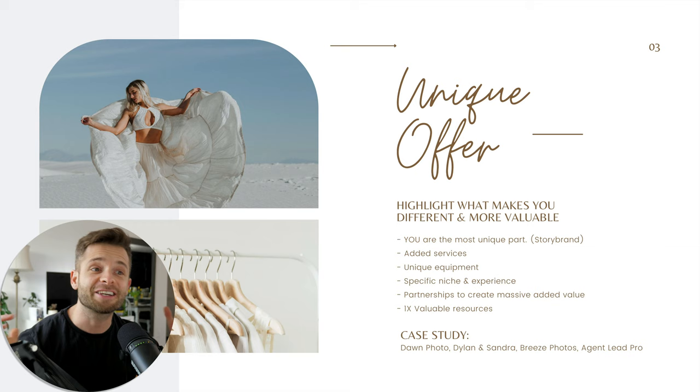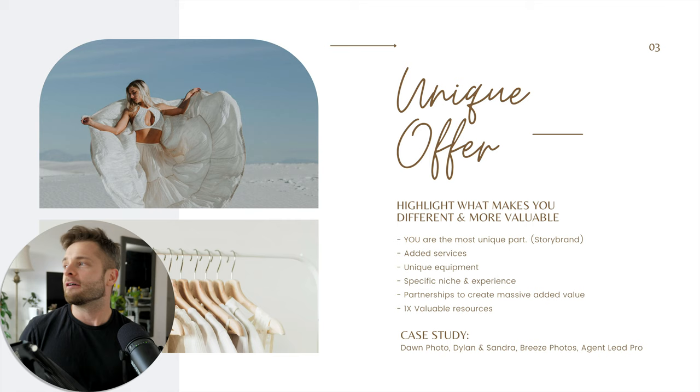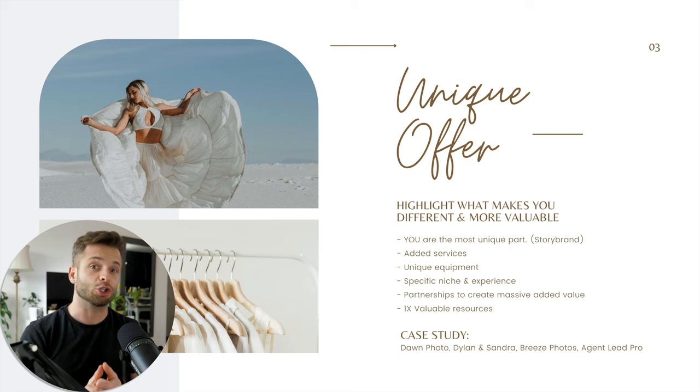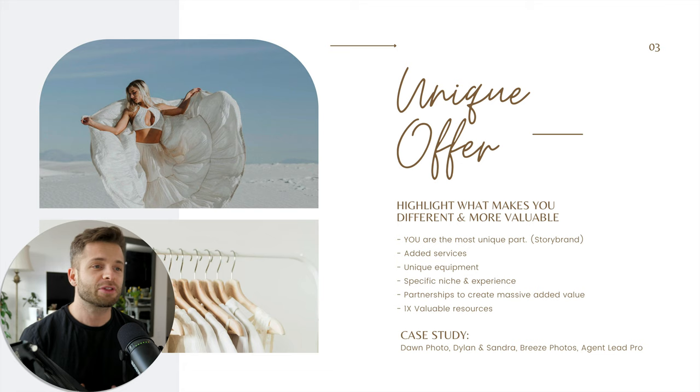Number three: your unique offer. Here's the thing that a lot of starting-out photographers and people redesigning a website struggle with — creating something that actually sets you apart from the thousand other photographers in your town. The first thing is to highlight what makes you different and more valuable. You can even get a piece of paper and write that stuff down. Remember that you in this experience are the most unique part. There are other photographers using the same gear as you, other photographers photographing the same locations, other photographers who are probably better at what you do. So think about it — the most unique part of your service is you.